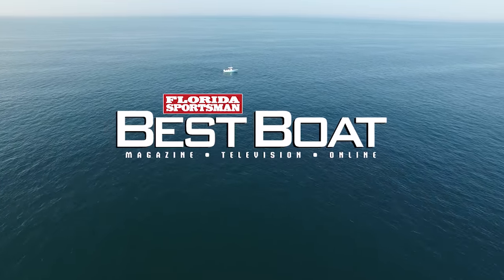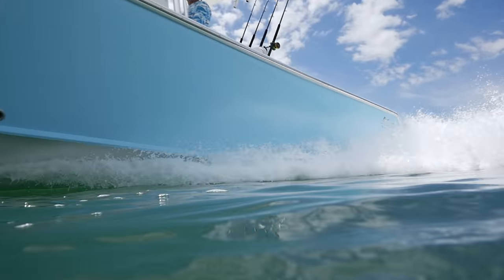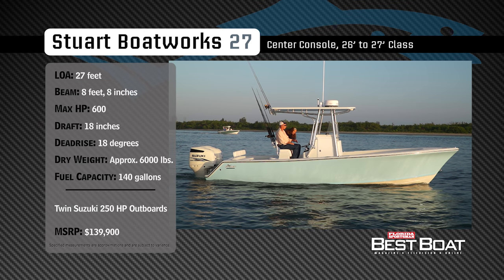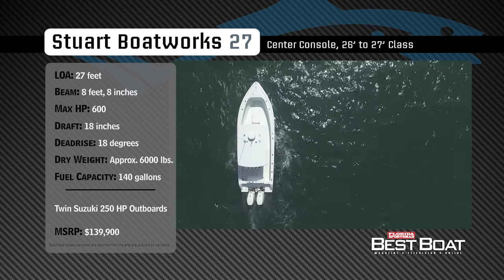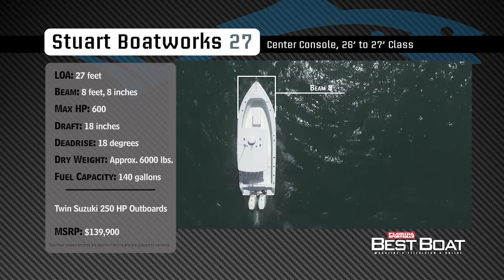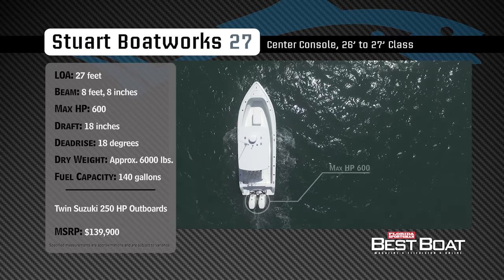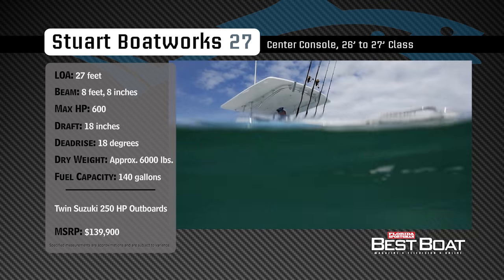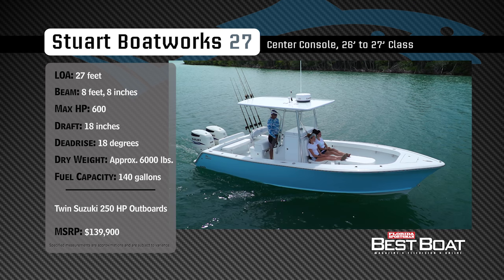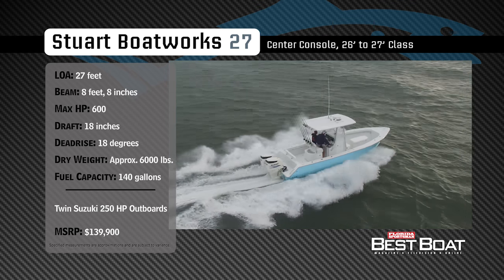Welcome back to Florida Sportsman Best Boat. Join our hosts Dave East and Rick Riles as they take a closer look at the Stewart Boat Works 27. Representing the 26 to 27-foot class in the center console category, the Stewart Boat Works 27 has an overall length of 27 feet, a beam of 8 feet 8 inches, and a max horsepower rating of 600. Designed for serious offshore fishing, she has a draft of 18 inches, a dead rise of 18 degrees, a dry weight of approximately 6,000 pounds, and a fuel capacity of 140 gallons.